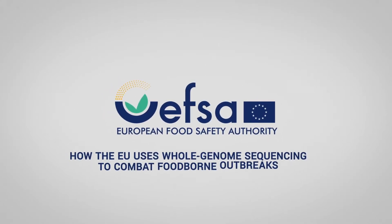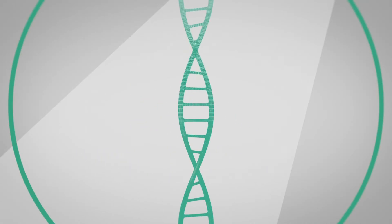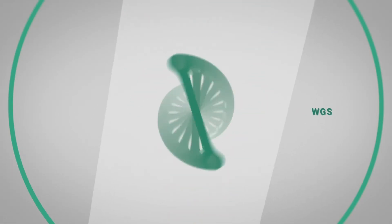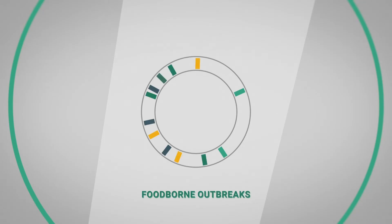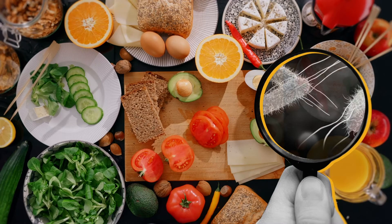How the EU uses whole genome sequencing to combat foodborne outbreaks. New DNA technologies based on whole genome sequencing, or WGS, are crucial in investigating foodborne outbreaks. They enable scientists to pinpoint the source and the food vehicle involved.